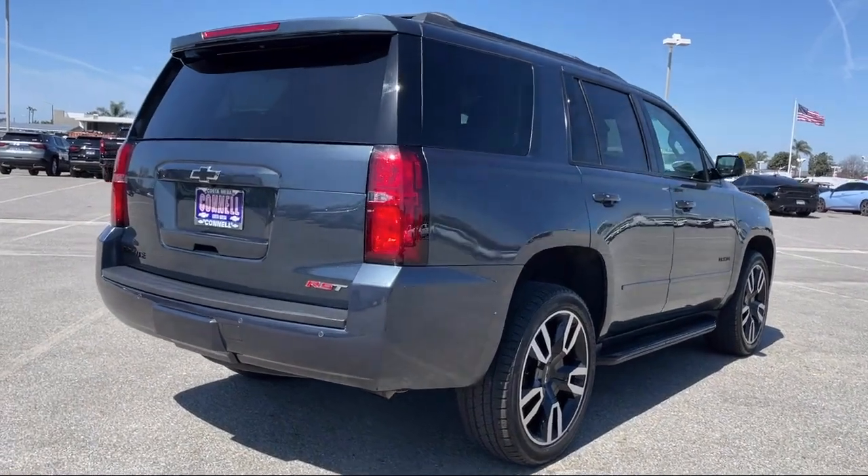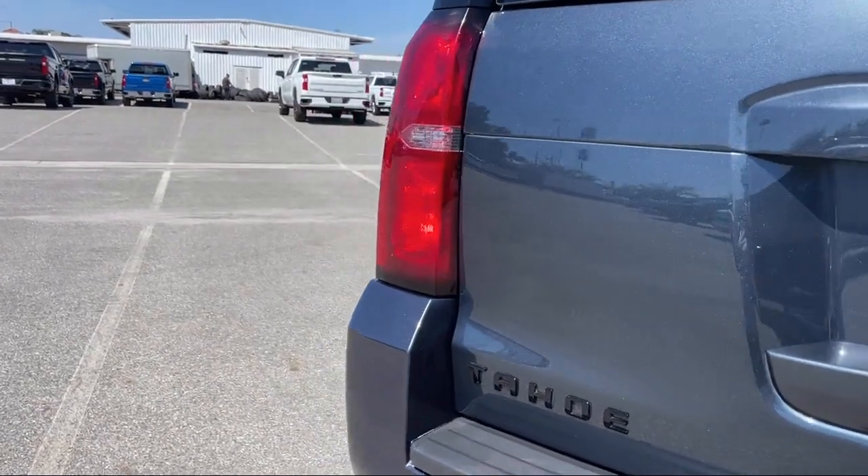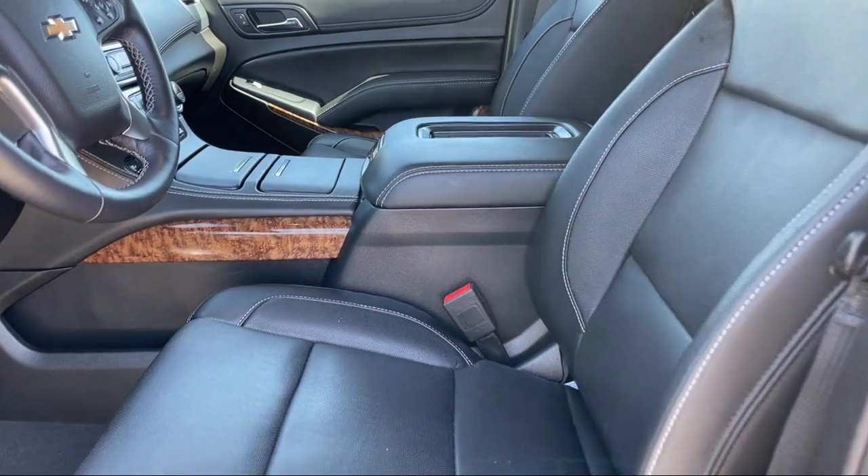It also features an auto dimming rear view mirror, running board package, navigation from telematics, hands-free liftgate, climate control, and has less than 35,000 miles on the odometer.